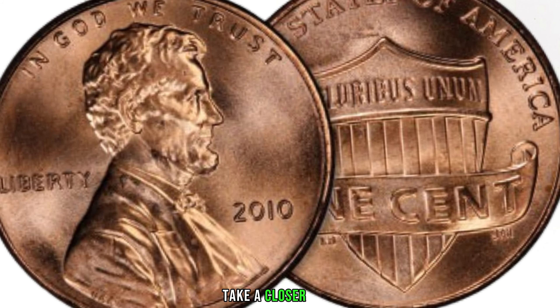We have an exciting topic that could potentially turn your pocket change into a hidden treasure — the 2011 Lincoln penny. Don't forget to hit that subscribe button and ring the notification bell. The 2011 Lincoln penny is a common sight in everyday transactions, but some specimens from that year have become rare and highly sought after by collectors. In 2011, the U.S. Mint produced millions of Lincoln pennies, but not all were created equal — some were minted with unique characteristics setting them apart.